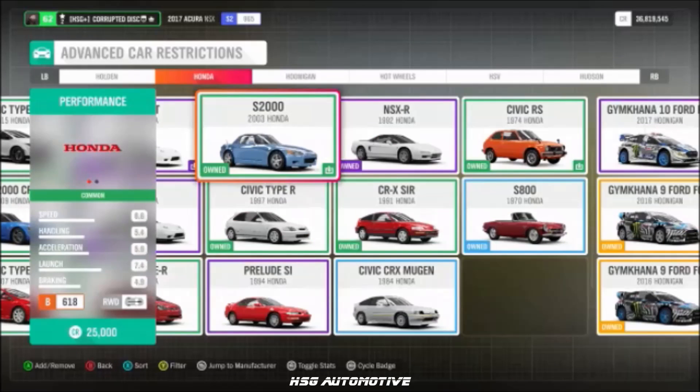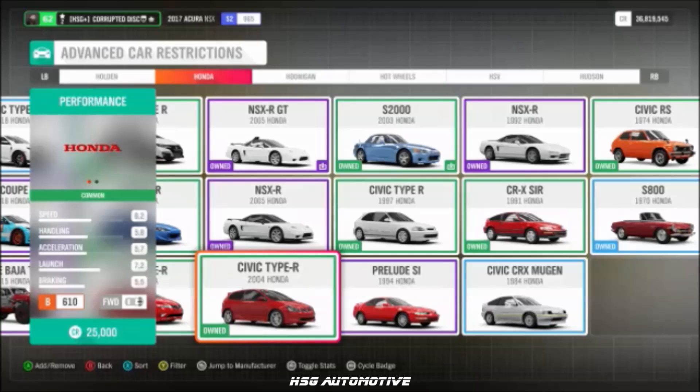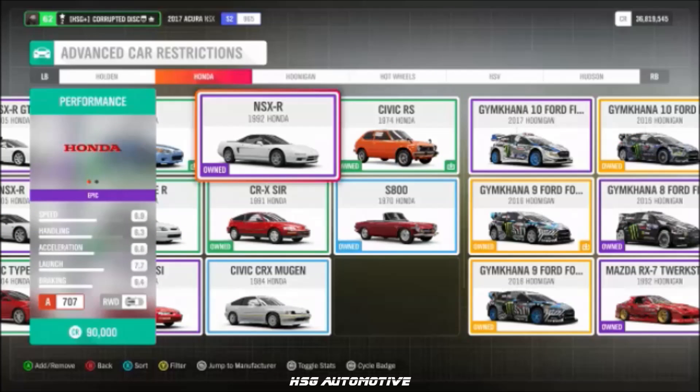Moving into Honda, we have two S2000s — the 2003 and the 2009 S2000 CR — plus the 2004 Civic, the CRX, the 2005 NSX-R, and the 1992 NSX-R.